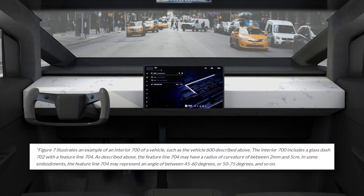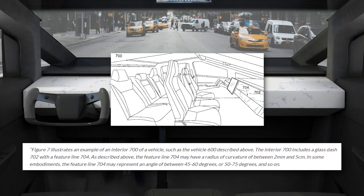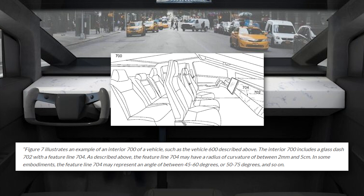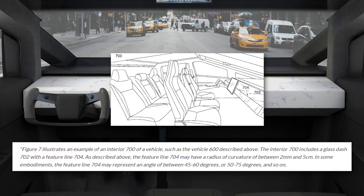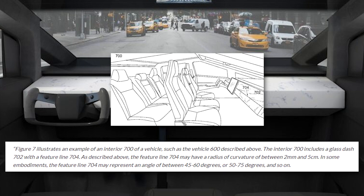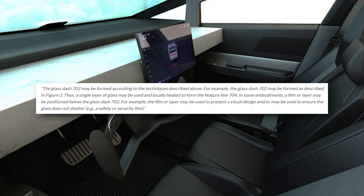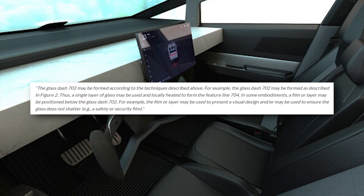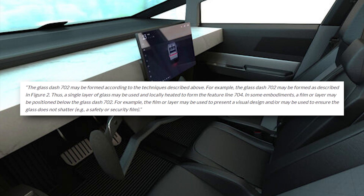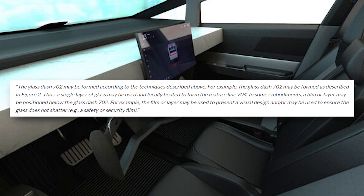A film layer used with the folded glass would provide the dashboard with additional durability, ensuring the component does not shatter during impacts. Figure 7 in the application illustrates an example of an interior of a vehicle including a glass dash with a feature line. The feature line may have a radius of curvature of between two millimeters and five centimeters, and may represent an angle of between 45 to 60 degrees. The glass dash may be formed as a single layer of glass locally heated to form the feature line, with a film or layer positioned below to present a visual design or ensure the glass does not shatter.